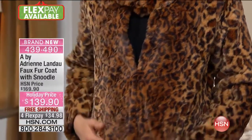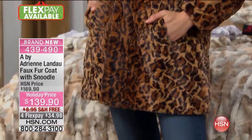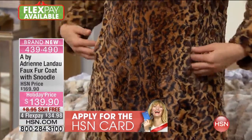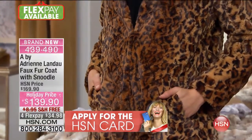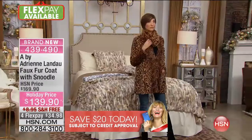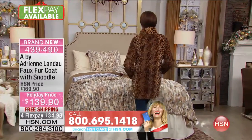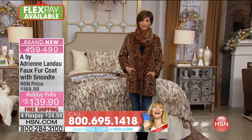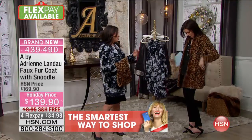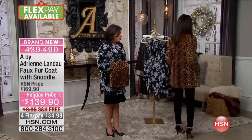There you can see it on Mel — she's wearing it with that beautiful cowl, which is separate. So if you want to add that cowl to any sweater, I've seen cowls not this nice for more than $139 — just the cowl alone. You're getting the cowl plus this gorgeous coat for $30 off. Leopard, of course, is classic. Look at that with the black — it just changed the whole look. And it's so lightweight, so drapey.